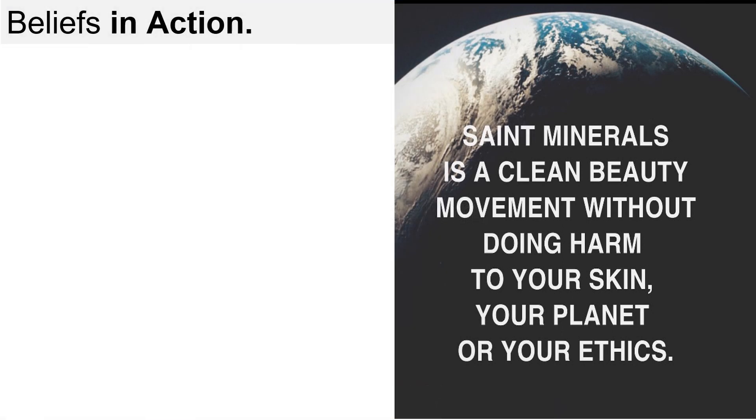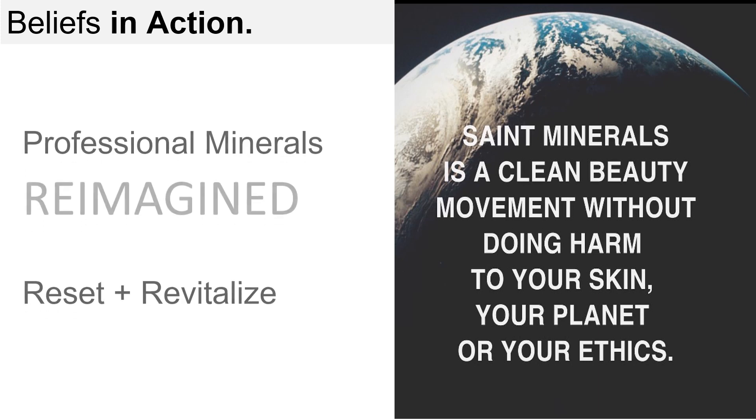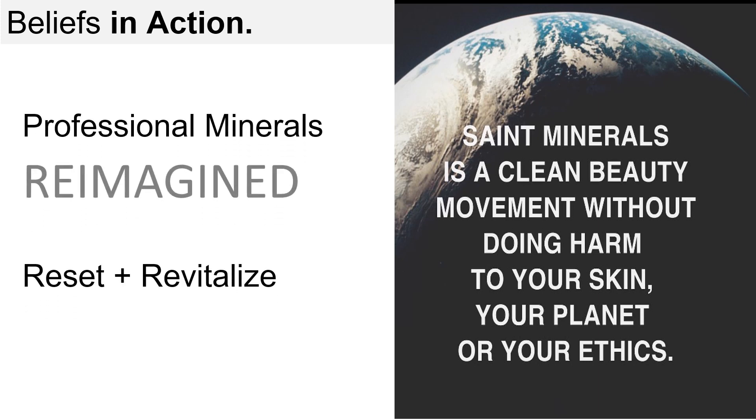Saint Minerals is a clean beauty movement without doing harm to your skin, your planet, or your ethics. This isn't just a mission statement — it's our sincere promise. To achieve this, we had to literally reimagine professional minerals. For those new to the professional beauty industry, I think to really appreciate our mission and where we've come, I need to take you for a walk down mineral memory lane.